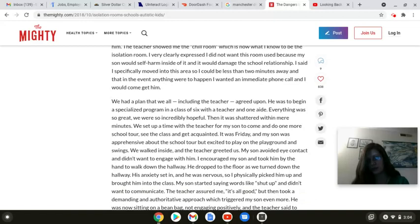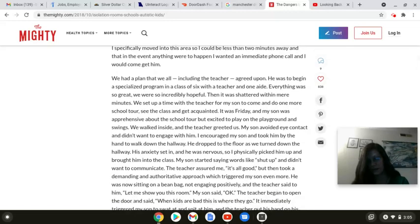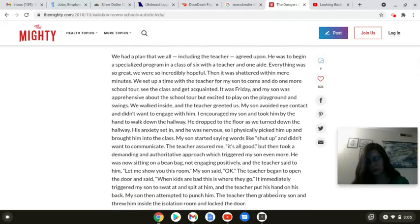Then it was shattered within mere minutes. We set up a time with the teacher for my son to come and do one more school tour, see the class, and get acquainted. It was Friday, and my son was apprehensive about the school tour but excited to play on the playground swings. We walked inside and the teacher greeted us. My son avoided eye contact and didn't want to engage with him. I encouraged my son and took him by the hand to walk down the hallway. He dropped to the floor as we turned down the hallway. His anxiety set in and he was nervous, so I physically picked him up and brought him into the class. My son started saying words like shut up and didn't want to communicate. The teacher assured me it's all good, but then took a demanding and authoritative approach which triggered my son even more.